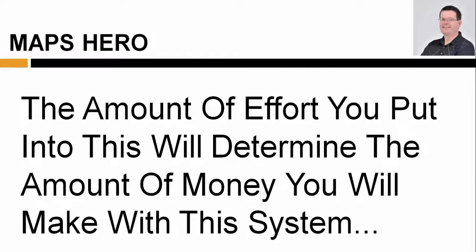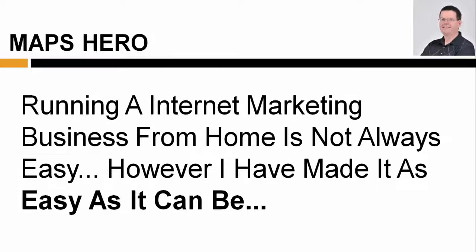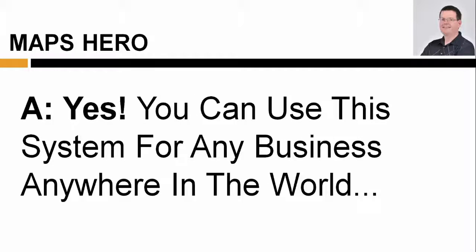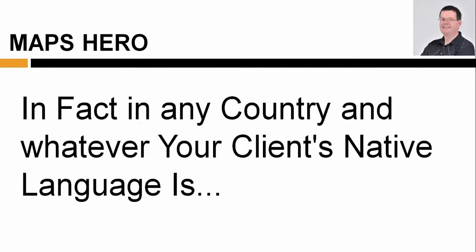The amount of effort you put in will determine the amount of money you make with this system. Running a consulting business from home is not always easy. However, I've made it as easy as it can be. Will Maps Hero work anywhere in the world? Yes, you can use this system for any business anywhere in the world — in fact, in any country in whatever your client's native language is.